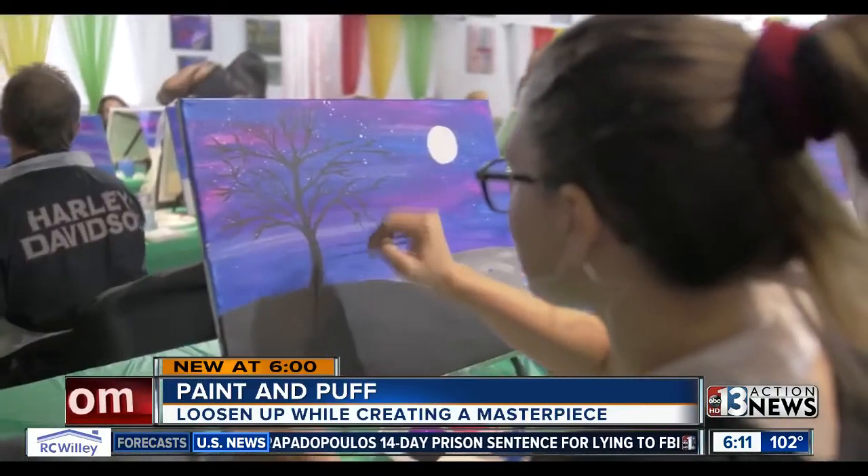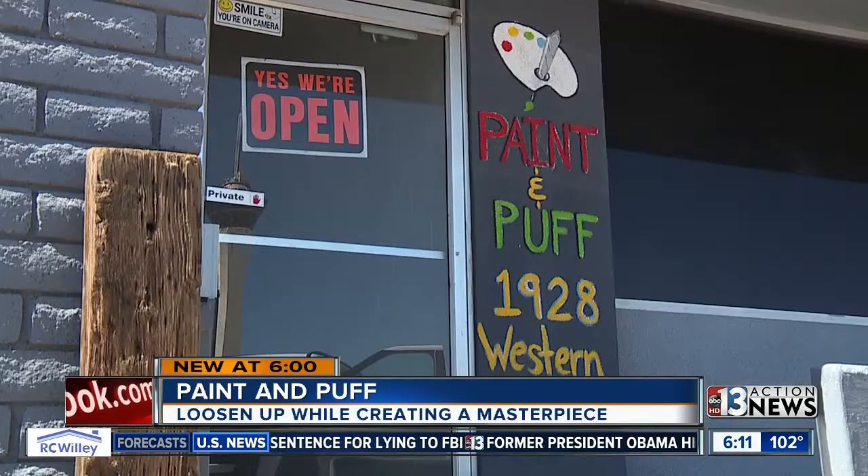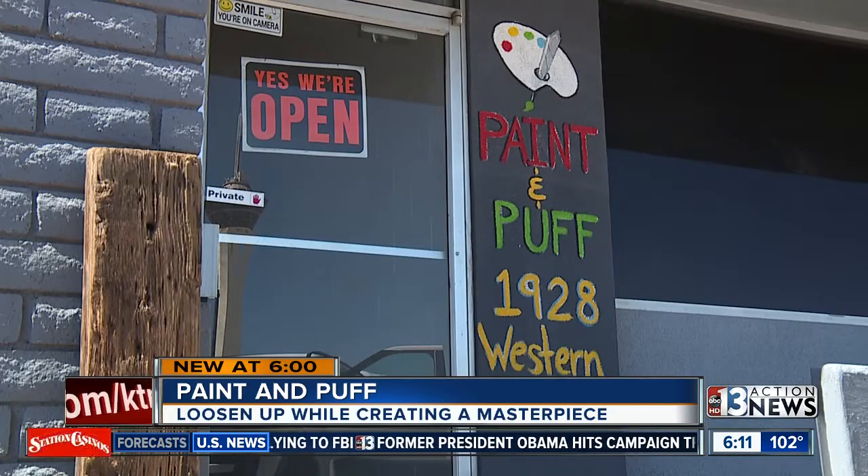But the city did allow a special permit for vaping — a form of CBD without THC in it. And for $40, you can take an art class with a vape pen included. In addition to a lot of tourists, they also get a lot of people with chronic pain who thought they'd never be able to paint.